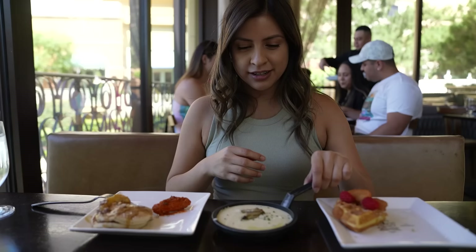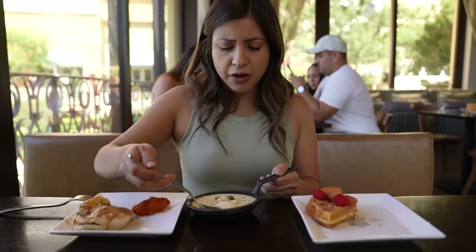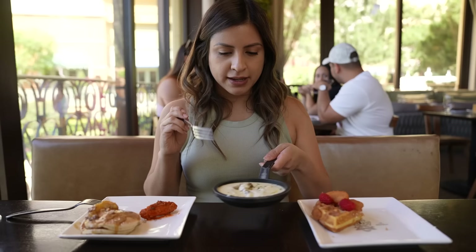Round two — this one smells so good. It's truffle, guys. Truffle mushroom grits. No wonder it smells so good. So soft and so creamy, and you can definitely taste and smell the truffle. I'm definitely getting seconds of this one.